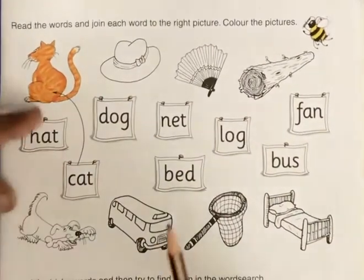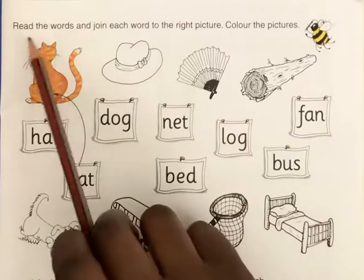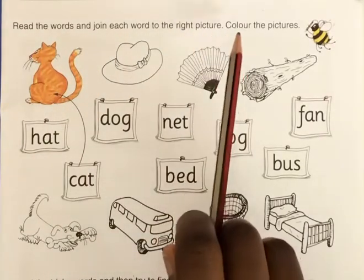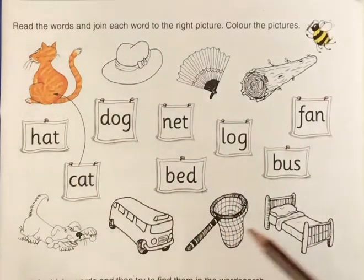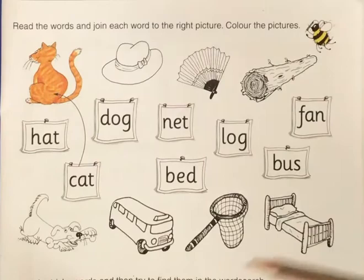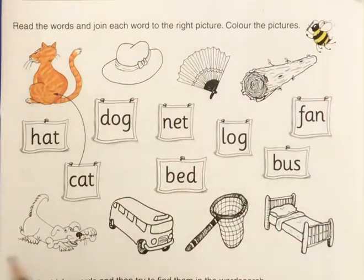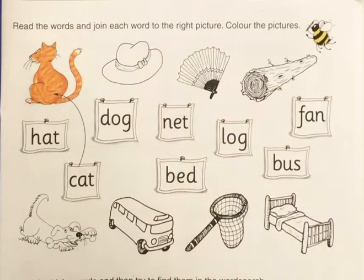Hi kids! In our Jolyphonics book, we have to read the words and join each word to the right picture, then we color the pictures. We can all read these words — we have three-letter words with vowel sounds. Around the words we have pictures, so when you read each word you have to find the picture and match to it, then after that you color all the pictures.